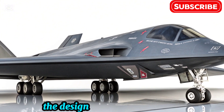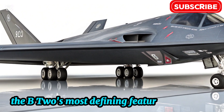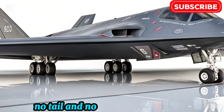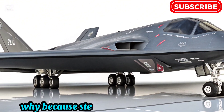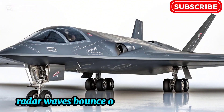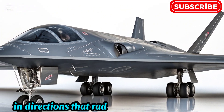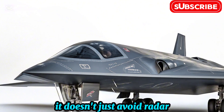The design that defies detection. The B-2's most defining feature is its flying wing design — a sleek, boomerang-shaped structure with no vertical stabilizers, no tail, and no protruding elements. Why? Because stealth starts with geometry. Radar waves bounce off traditional aircraft shapes, but the B-2 is engineered to reflect those waves in directions that radar receivers can't detect. It doesn't just avoid radar — it defeats it.